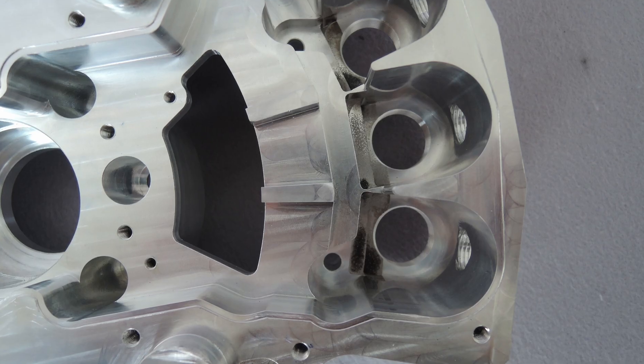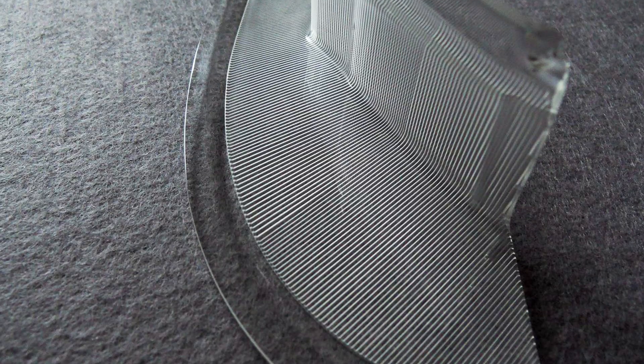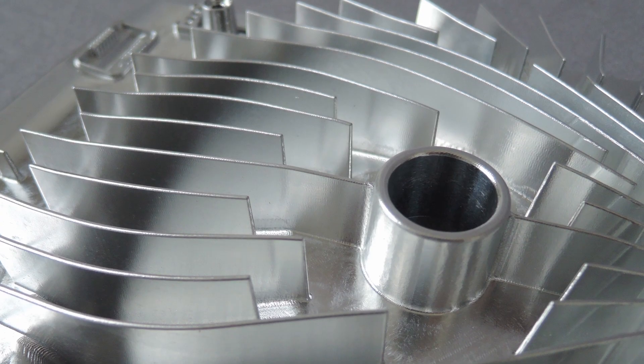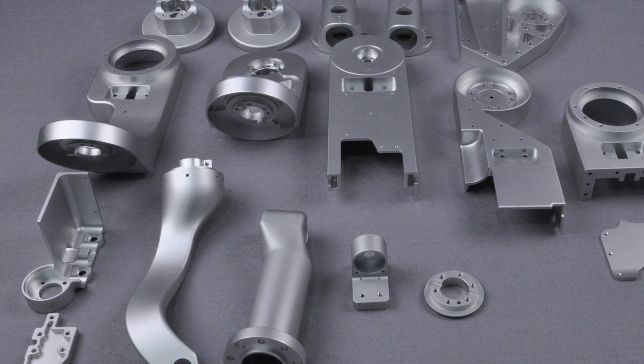CNC machining is perfect for producing high quality custom parts with tight tolerances and geometries. It is often used in industries like aerospace, automotive, and medical.